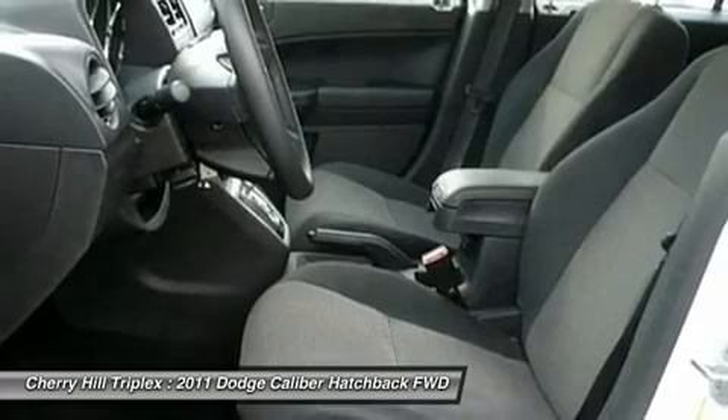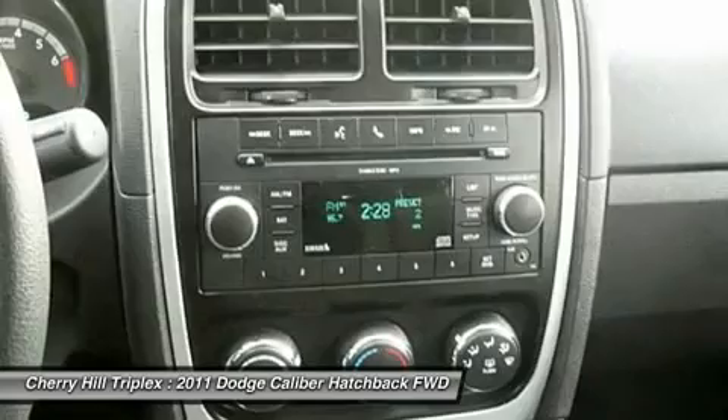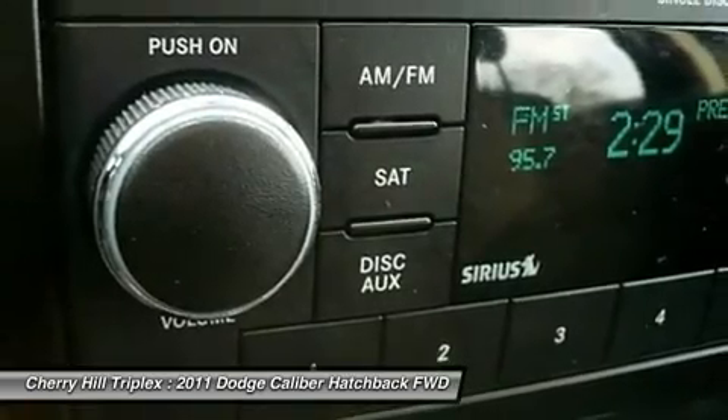Keyless entry, cruise control, aluminum wheels, and auto-dimming rear view mirror. If affordable style and reliability are what you're looking for, this vehicle couldn't be more perfect. Drive it today.